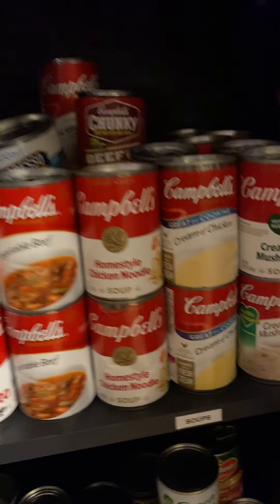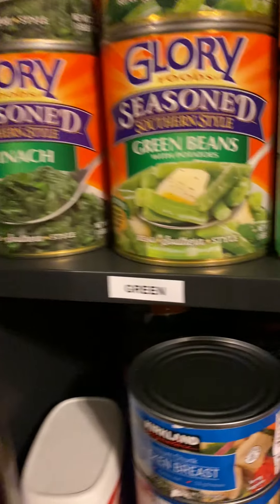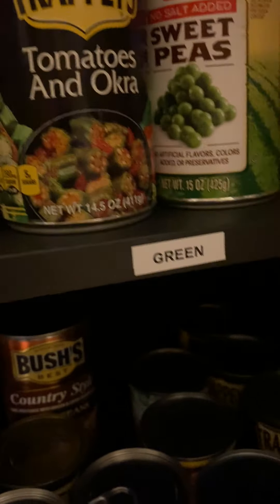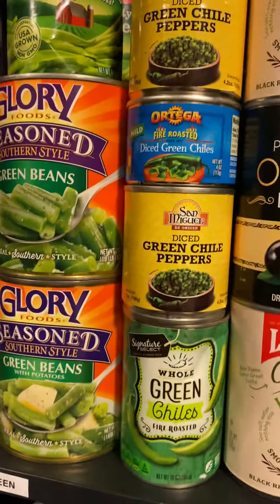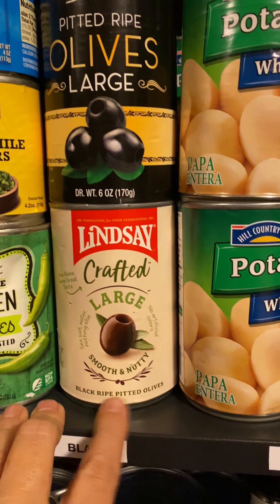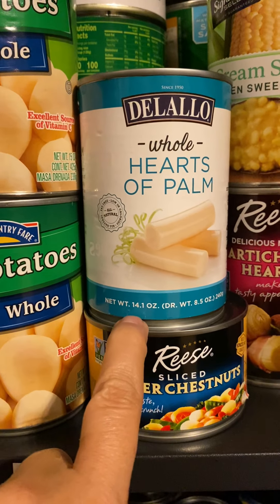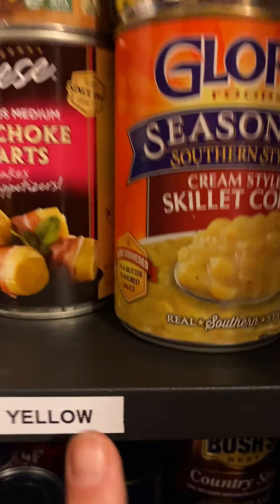Down here is what I meant by color coordinated. I've got green, black, white, yellow — two sections of green — and orange. The green is spinach, green beans, green chilies, and diced peppers. Black is just olives. White is things like potatoes, water chestnuts, hearts of palm, and artichoke hearts.